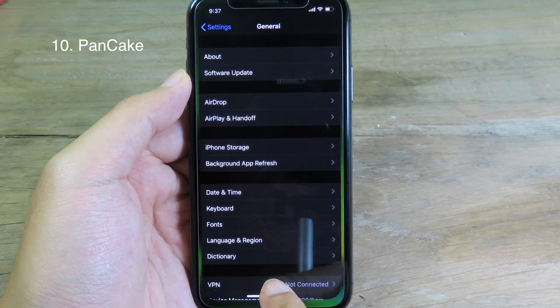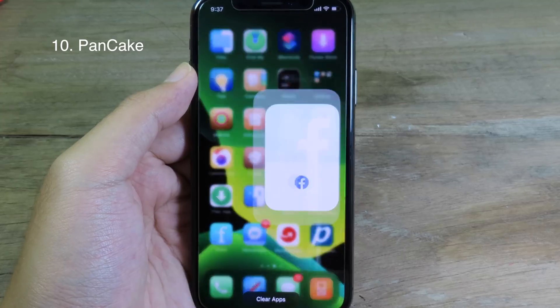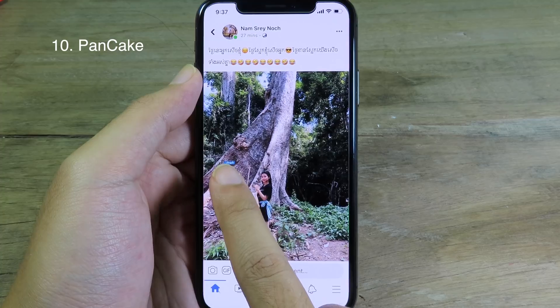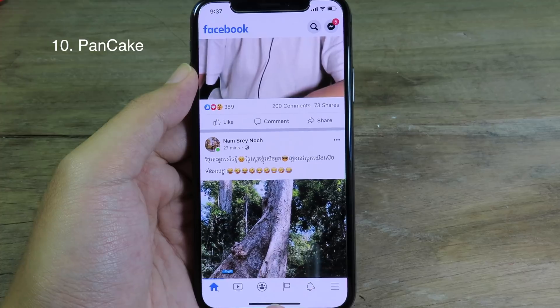The good thing about this tweak is it also supports third-party apps. For example, if I go to Facebook and let's say I go to a post like this, I can just swipe back without going to the edge of the screen — it is pretty simple.